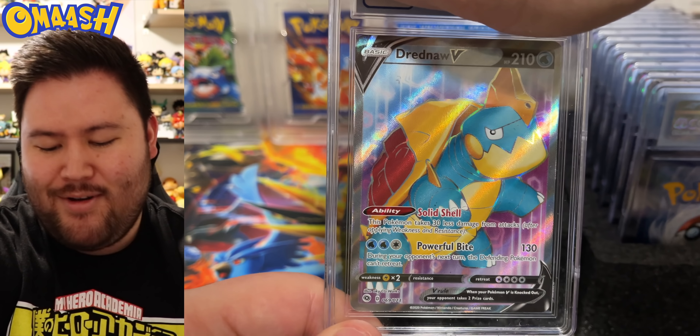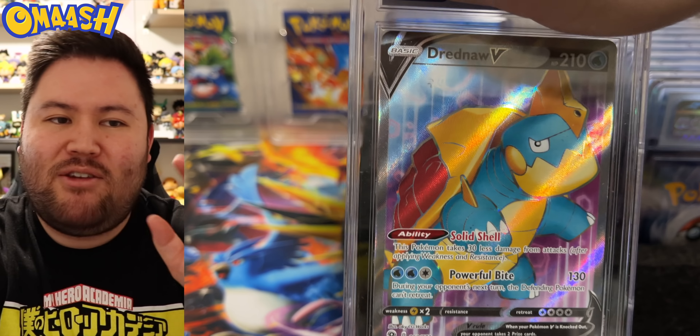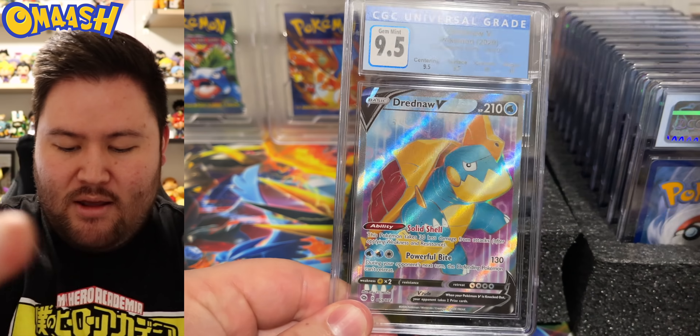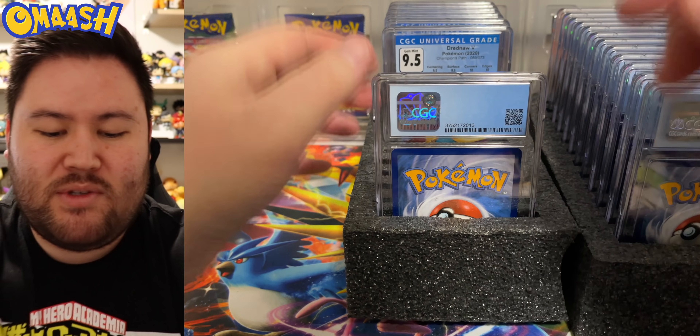The Drednaw. This Drednaw just looks kind of funky to me — you know how in anime they do lazy drawing? That's what this Drednaw looks like. For the grade, 9.5. Seriously, it's hard to get 10s with CGC.